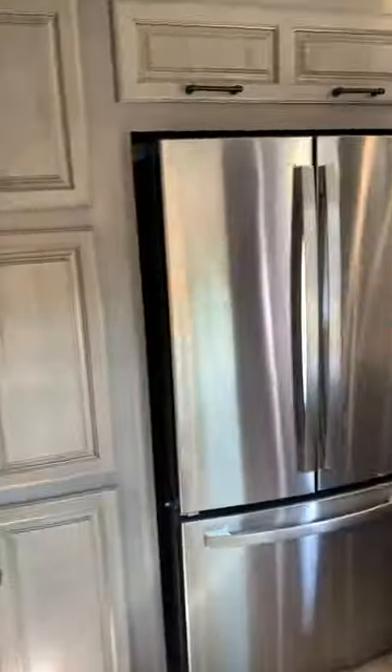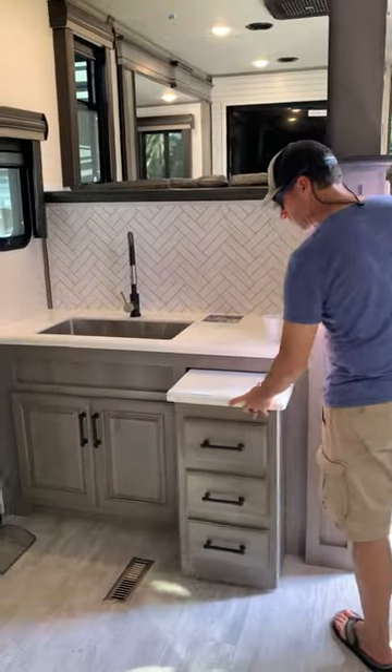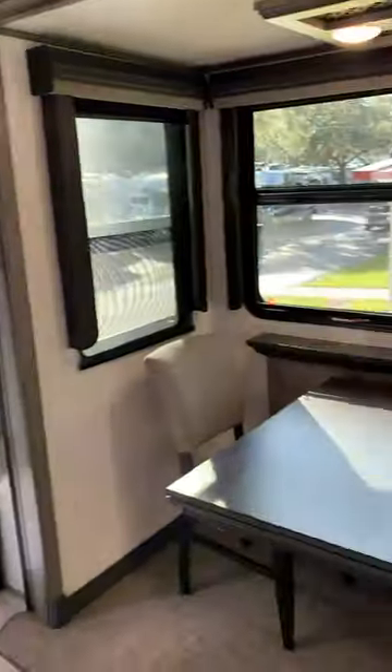The kitchen is spacious, with lots of cabinets, drawers, and a great pantry, too. I do wish the kitchen had an island with a sink for convenience, as well as more counter space and storage.